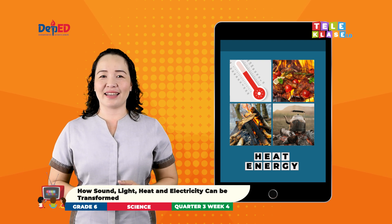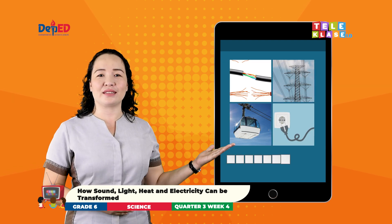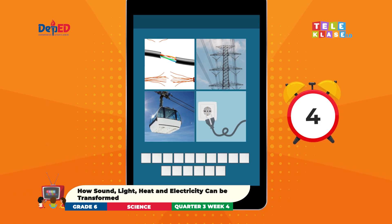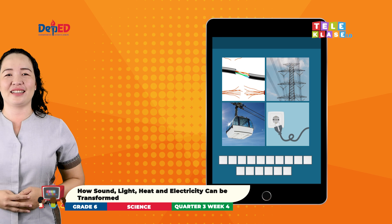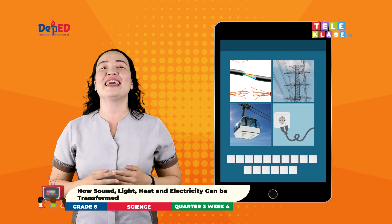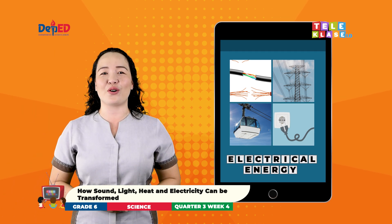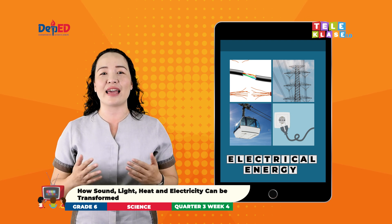Okay, let's have the last one. Good job! It is electrical energy. Electrical energy is a form of energy caused by moving electric charges called electrons.